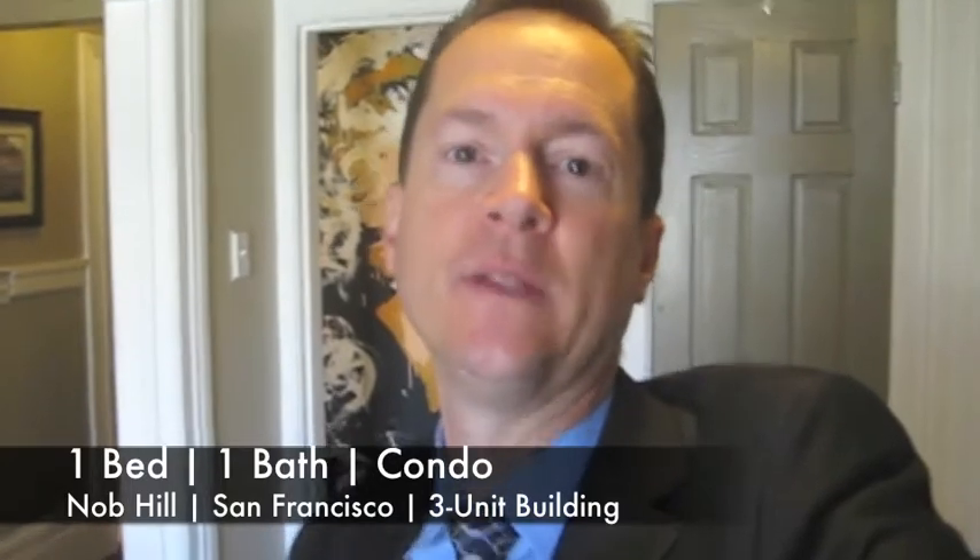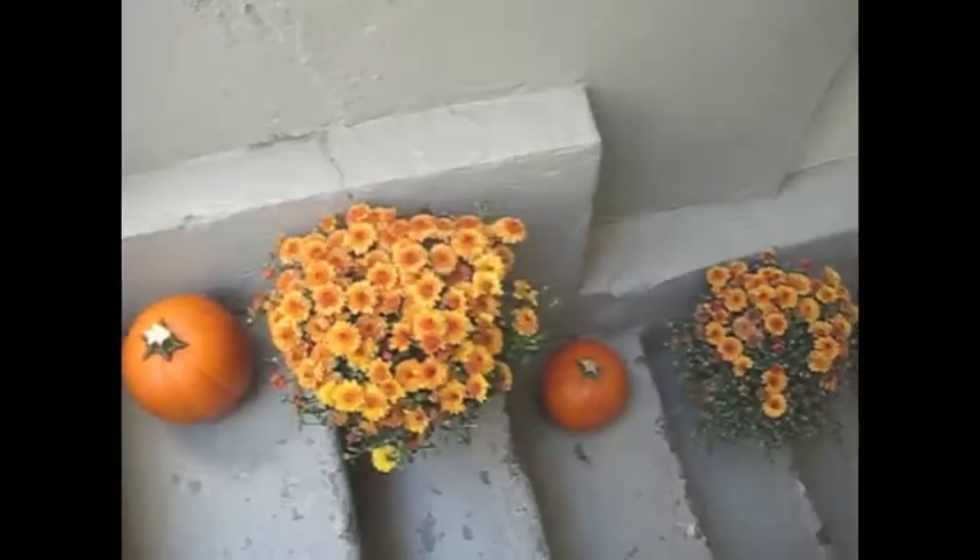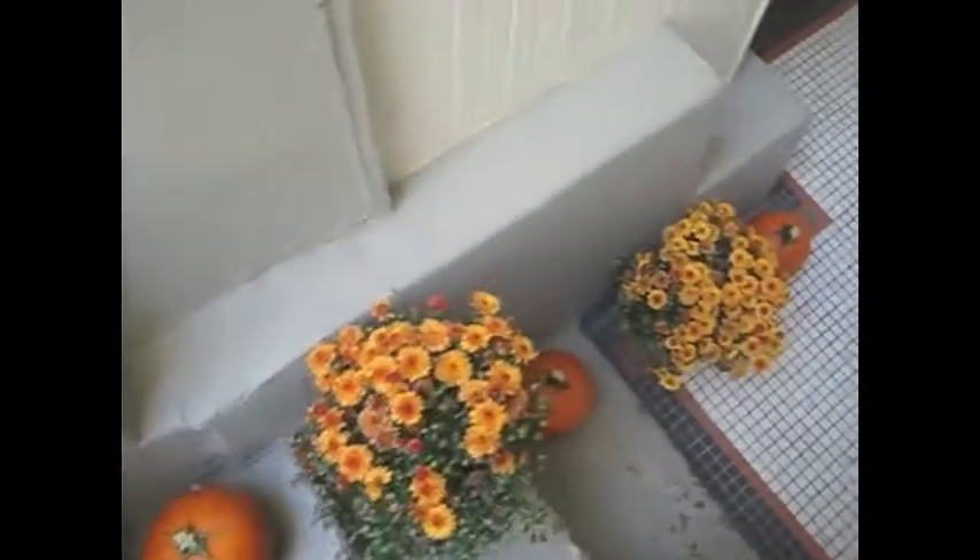42 Salmon is a beautifully remodeled one bedroom, one bath condominium in a three unit building. It's a very inviting entryway to walk into 42 Salmon — the formal entry.